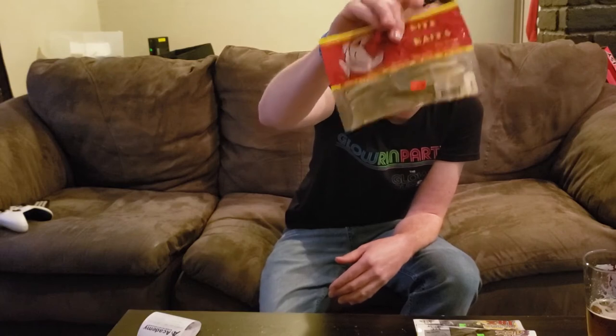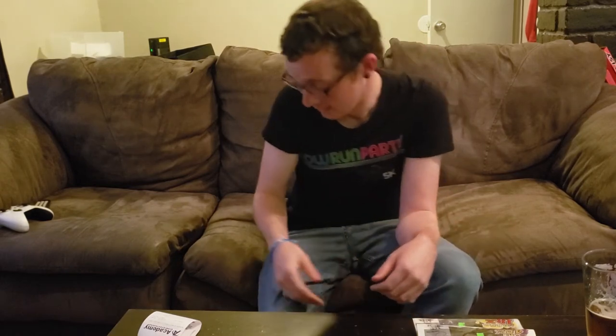Another Big Bite Baits cane thumper in the LOAF coloration — I thought it looked good enough to warrant another. And I've already got a big pile of soft plastics going right here. Now we're done with the soft baits and have a pretty good selection. As you can see, I was really baitfish-oriented. I did get a few trick worms and will probably get some more.